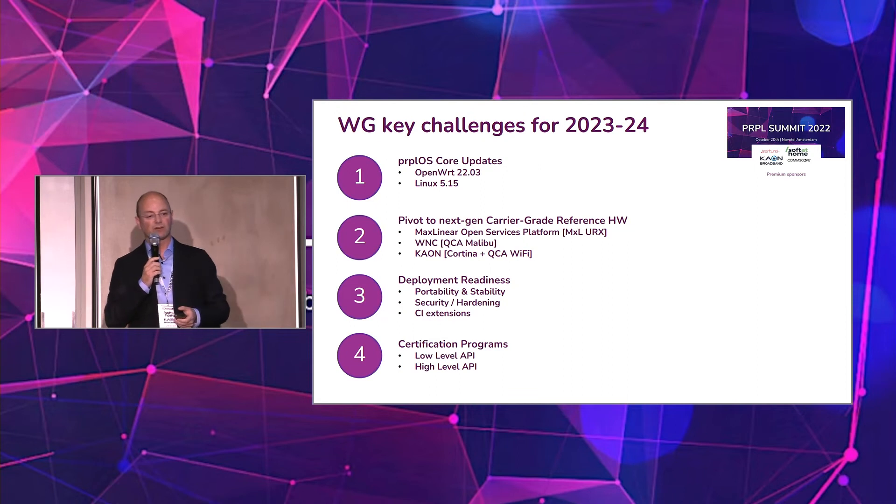The first big target for us as a working group is to move to a newer version of OpenWRT. At the moment we are based on 19.07. Going forward, it's already in preparation — the next big step would be OpenWRT 22.03, also moving to kernel 5.15, a decent kernel with many new important features for us.